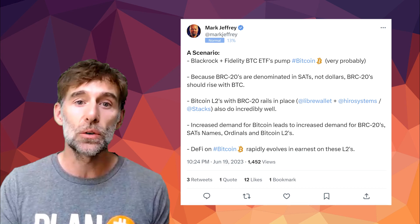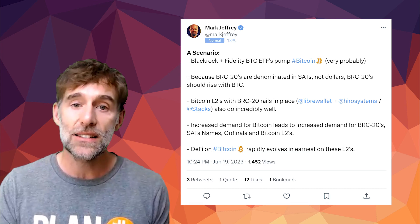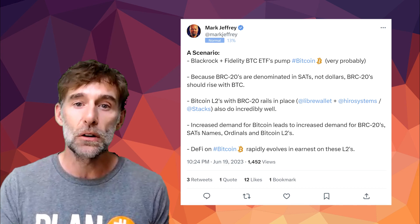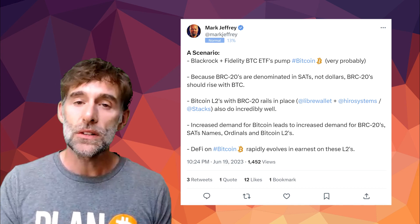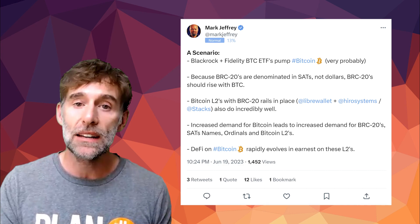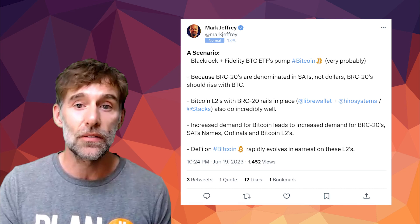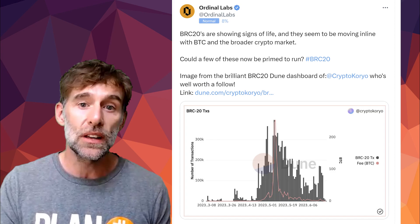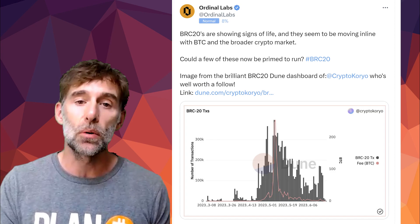Increased demand for Bitcoin leads to increased demand for BRC20s, SATs names, Ordinals, and Bitcoin L2s. DeFi on Bitcoin rapidly evolves in earnest with these L2s. The standout point is that BRC20 assets are basically pegged in terms of pricing to Bitcoin itself — also mentioned in a recent tweet from Ordinal Labs, which points out that BRC20s are moving in price with Bitcoin and the broader crypto market.